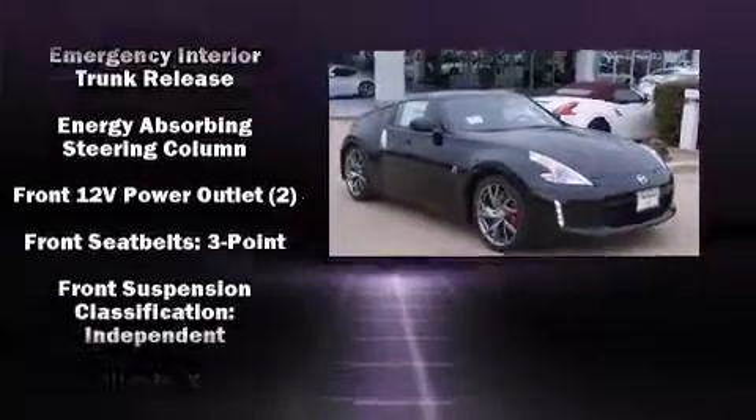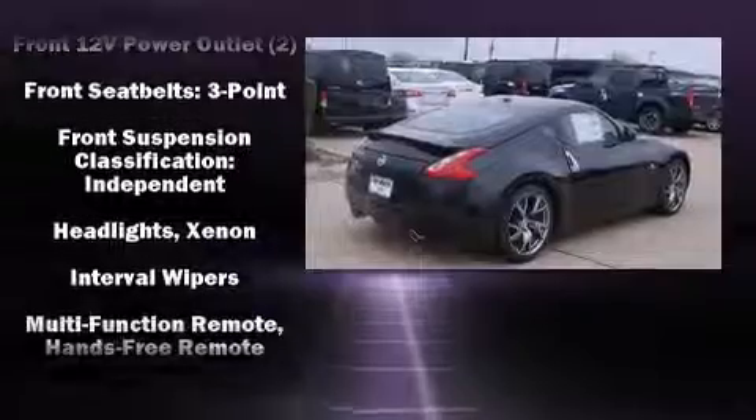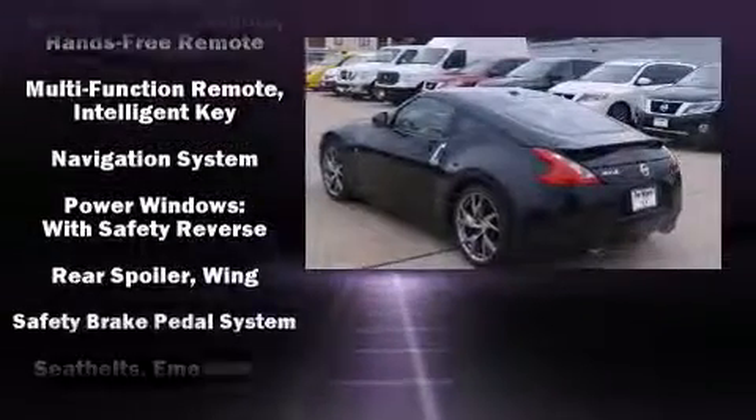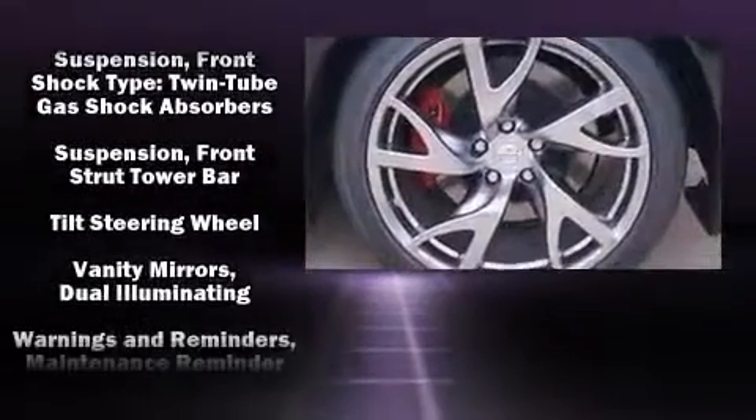Nissan also prioritized safety and security by including head curtain airbags, brake assist, anti-whiplash front head restraints, a security system, and four-wheel disc brakes with ABS.